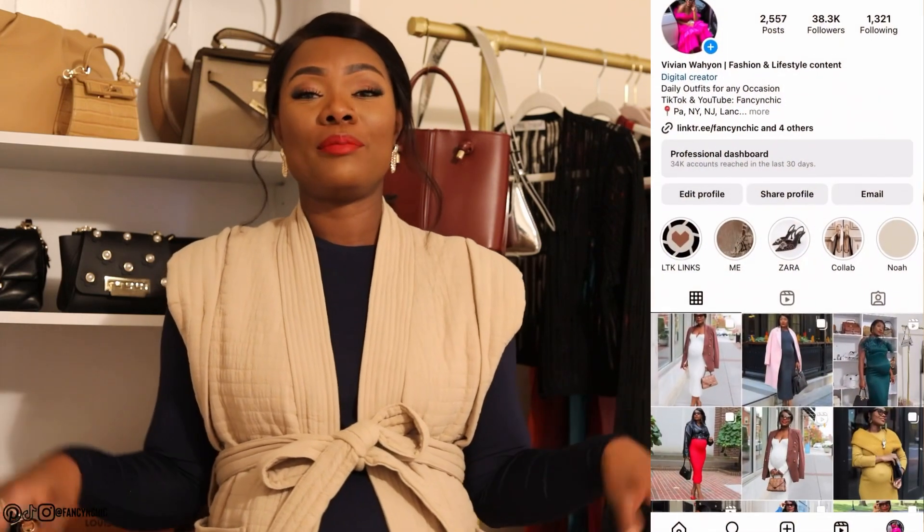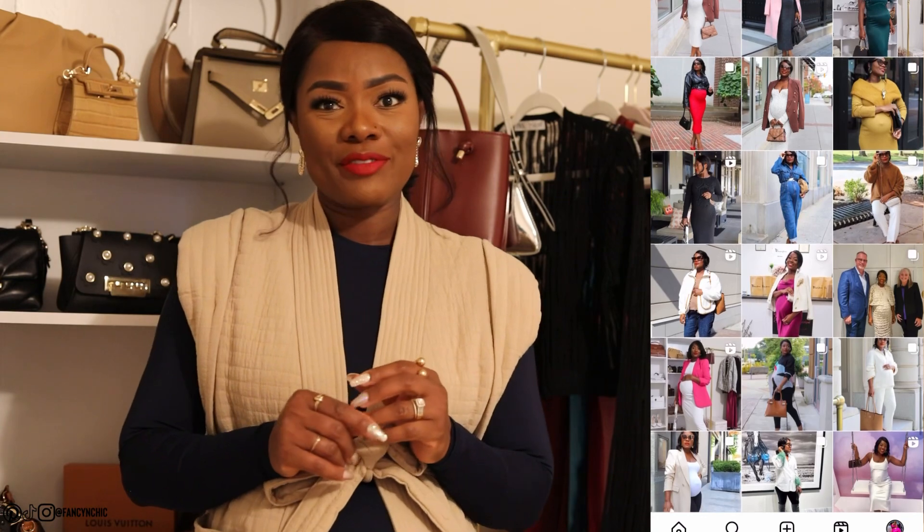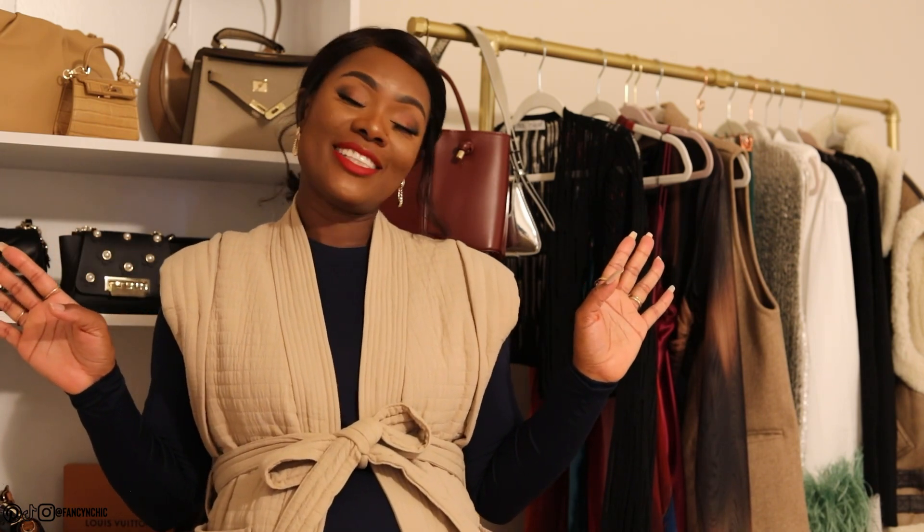That's it for the haul — I hope you enjoyed this video! Let me know in the comments which piece is your favorite or which one you already have in your closet. If you haven't subscribed yet, please do. Follow me on Instagram, TikTok, and Pinterest. I'm on Facebook but not very active there. Thank you so much for watching — I appreciate you tuning in and I'll see you in my next video!